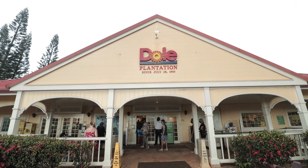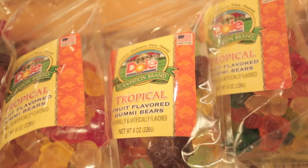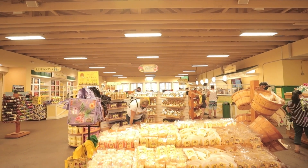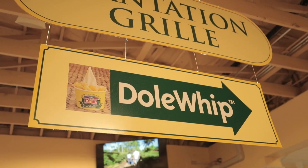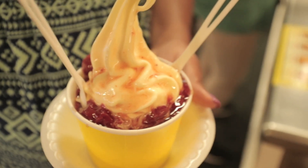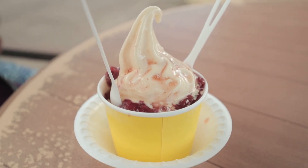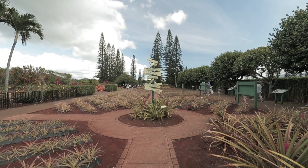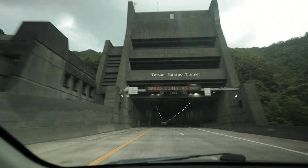No trip to the north shore is complete without a stop at the world-famous Dole Plantation. Yes, it's super touristy — kind of like a Disney World in Hawaii — but you have to stop here. The number one reason we love coming is the Dole Whip, which is even better than what you'll find at any Disney resort. It has that perfect sweetness and tanginess of pineapple. Check out the plantation garden tour while you're here — it's completely free. I wouldn't pay extra for the train ride though, it's not really worth it.